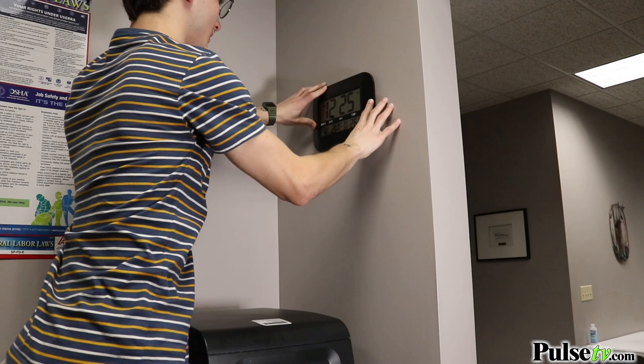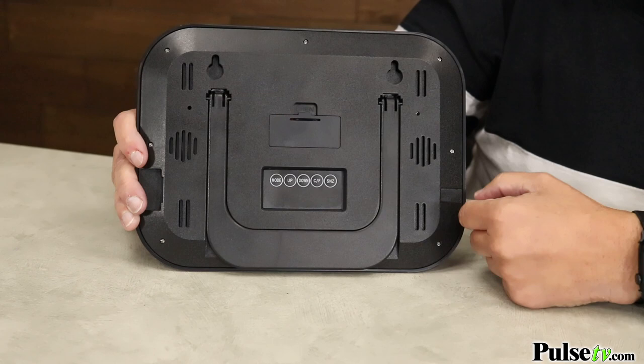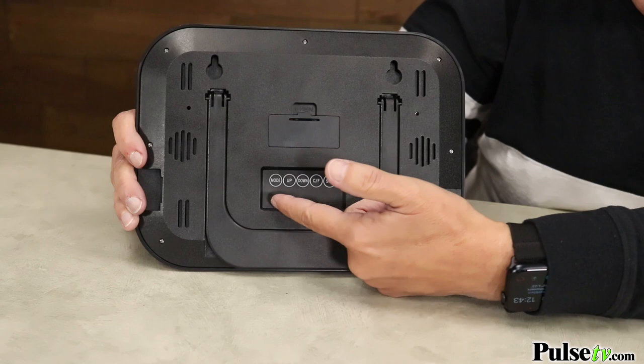This runs on two AAA batteries which you can put in on the back. Those aren't included, but we have a great price on our site. Below the battery compartment is your easy-to-use control panel.